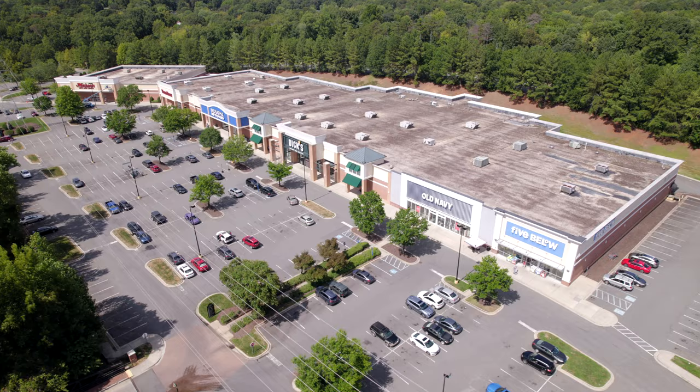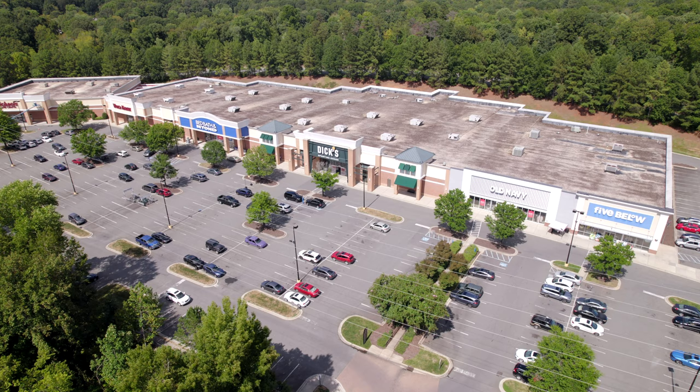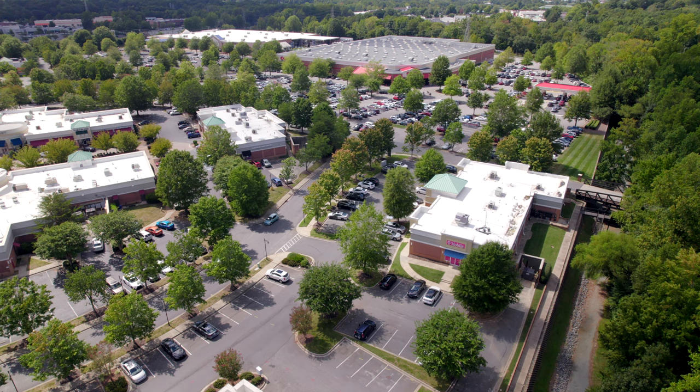Matthews also features two massive shopping centers on either side of the exit on Independence that you'll take to get to Matthews. Although you won't find any of the high-end stores you might see in South Park, you will find the essentials — from Best Buy to Old Navy. There's a Harris Teeter, Costco, Target, Home Depot, Lowe's — everything you could want. I hadn't driven through in a while and was blown away by how much was in there. There are also restaurants like Bonefish Grill and Texas Roadhouse.